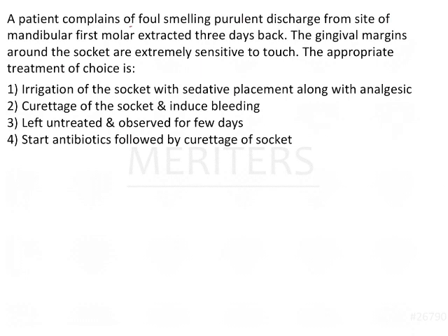The key point here is the foul-smelling purulent discharge from the mandibular first molar, with extraction done 3 days back. The patient likely underwent a traumatic extraction, because the gingival margins around the socket are extremely sensitive to touch. That means there was severe laceration of the gingiva, and they failed to approximate the wound socket, leading to incomplete healing. From this region, there is a purulent discharge, indicating infection is present.